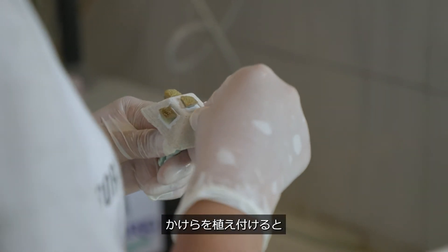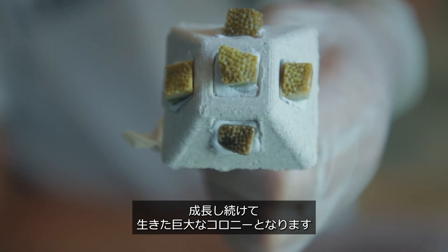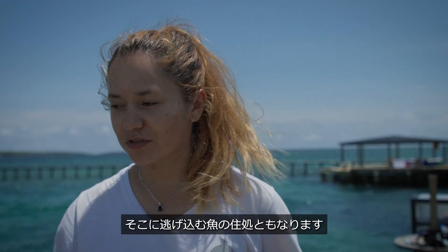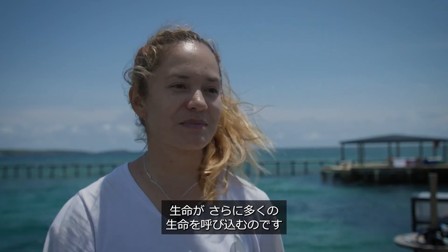When you put a fragment, it will continue growing and it will be a big colony that will bring life. It will also bring that 3D effect to the marine lands, and it will bring the fish that will come to take refuge. Life brings more life.